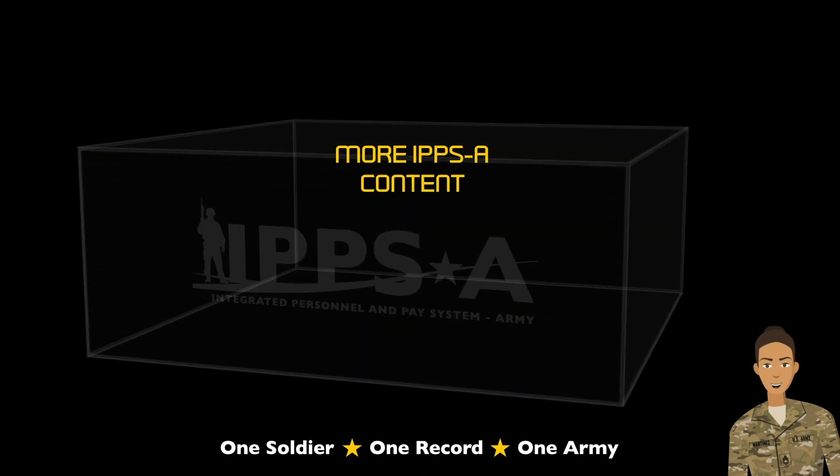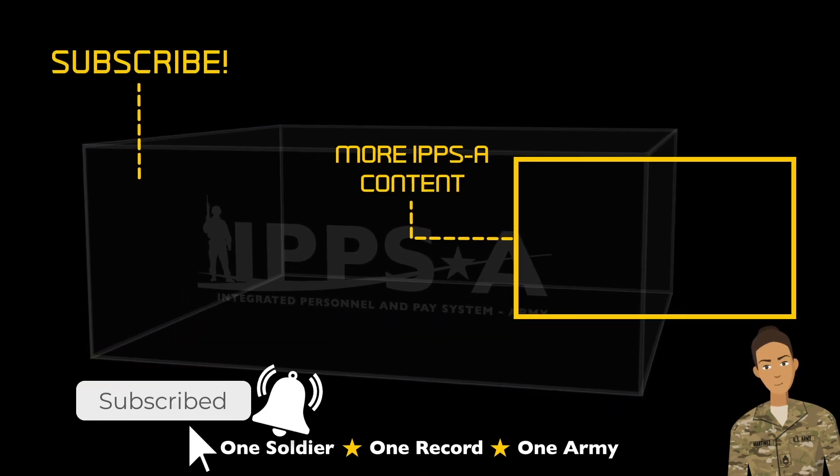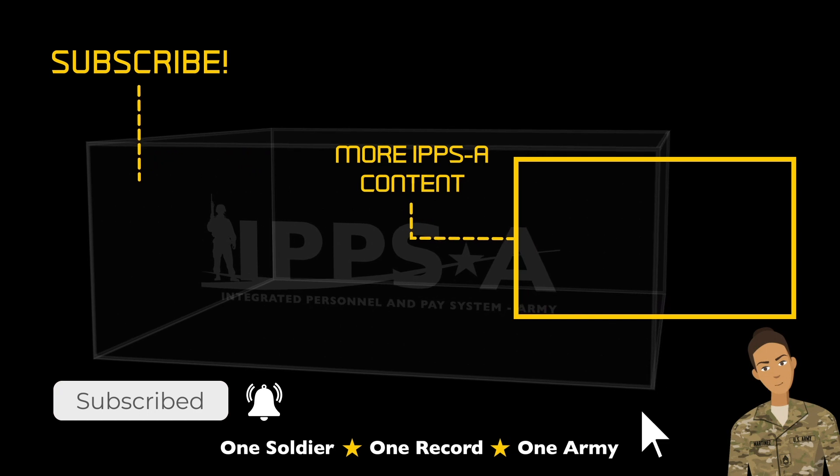Hey, one more thing. Don't forget to click like and subscribe. We have plenty more videos and content coming your way.